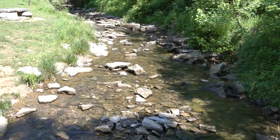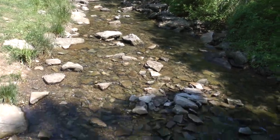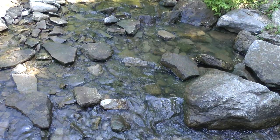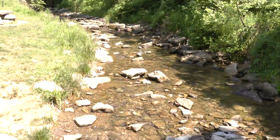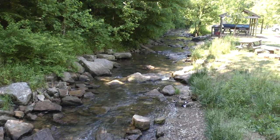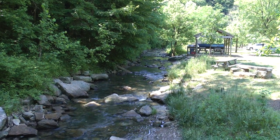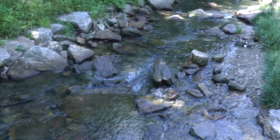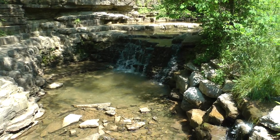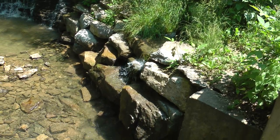Here it says Springs Park. Here's another waterfall — two more waterfalls.